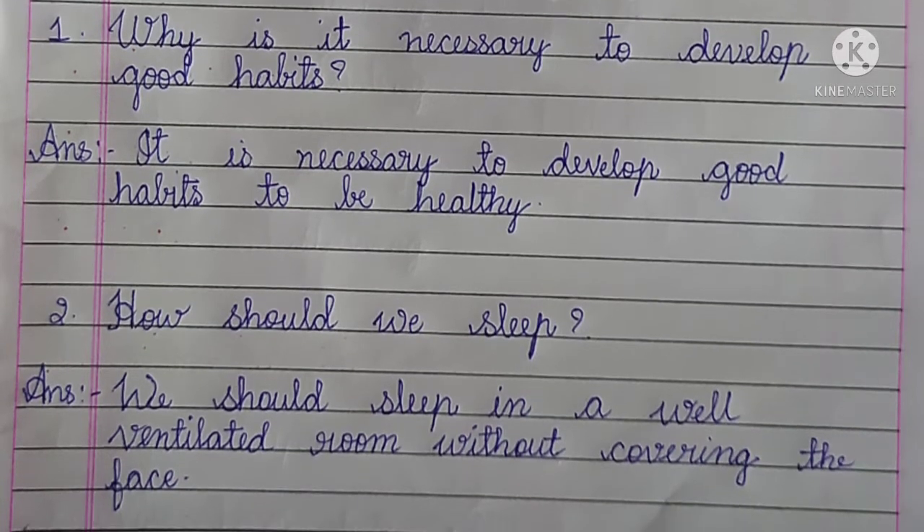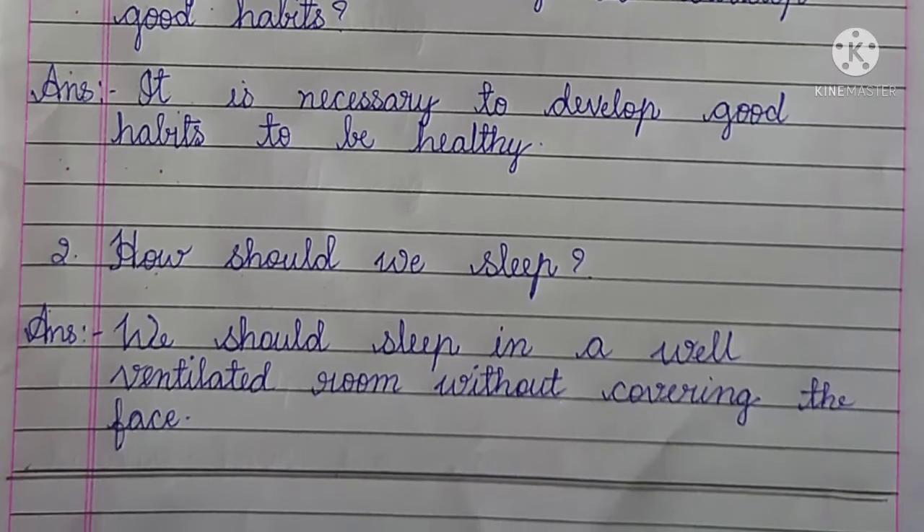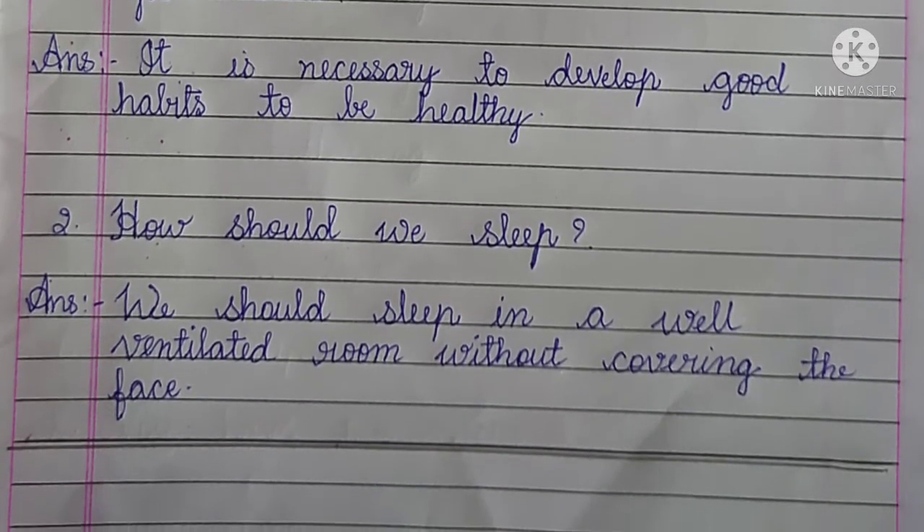So this is all about your notes of lesson number 8, Organ Health. If you want the notes of more lessons, kindly check the playlist of my channel.